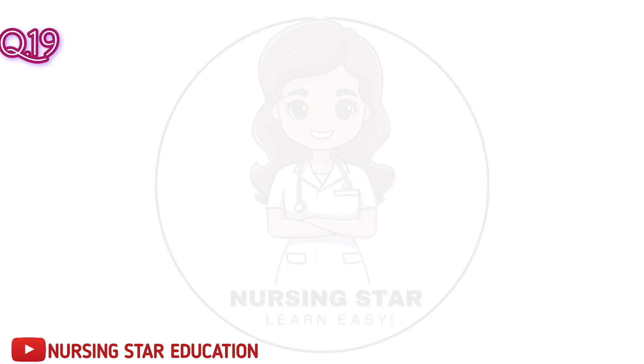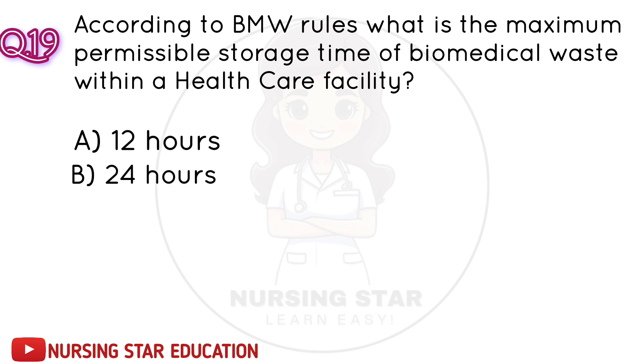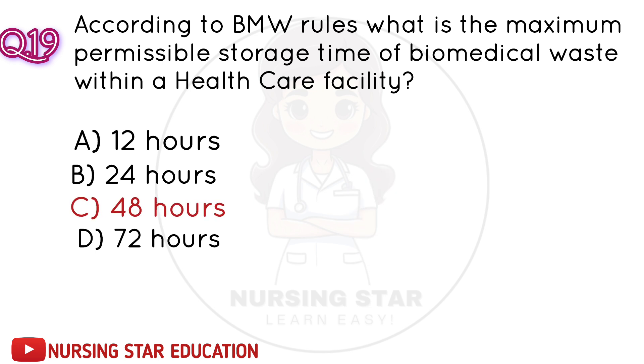Question number 19: According to BMW rules, what is the maximum permissible storage time of biomedical waste within a healthcare facility? A. Twelve hours. B. Twenty-four hours. C. Forty-eight hours. D. Seventy-two hours. Correct answer: C. Forty-eight hours.